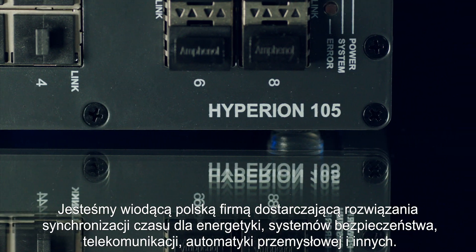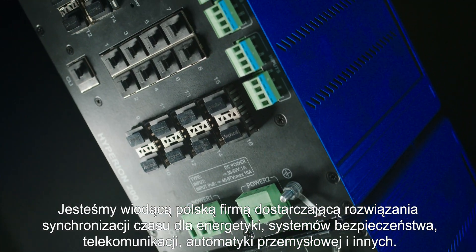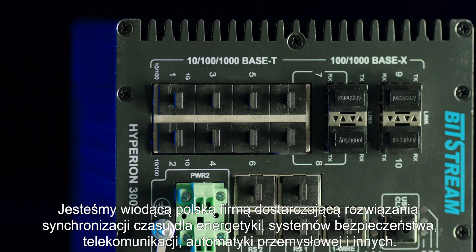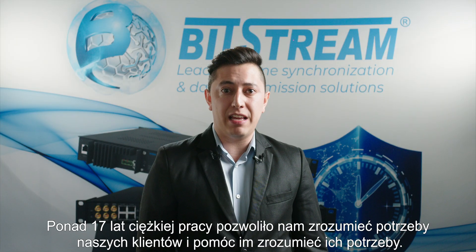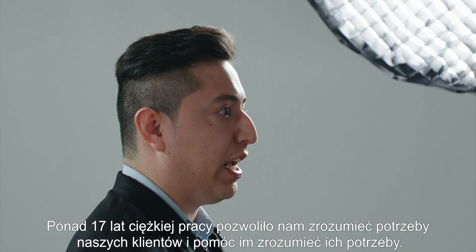We are a leading Polish company providing time synchronization solutions for energy production, security systems, telecom, industries, automation and more. Over 17 years of hard work let us understand our customers' needs and help them understand their needs.